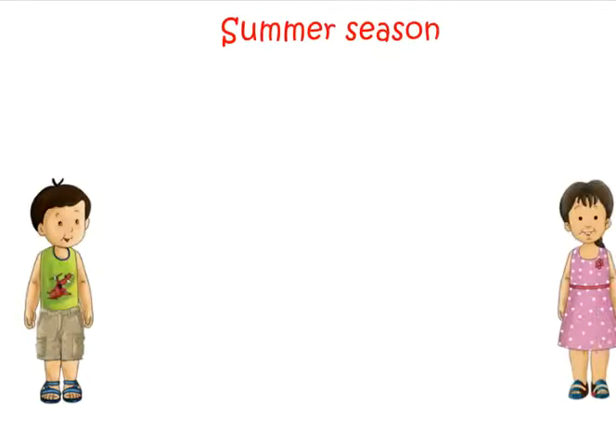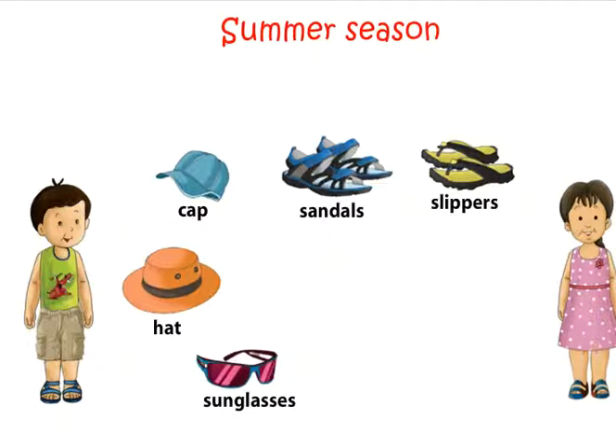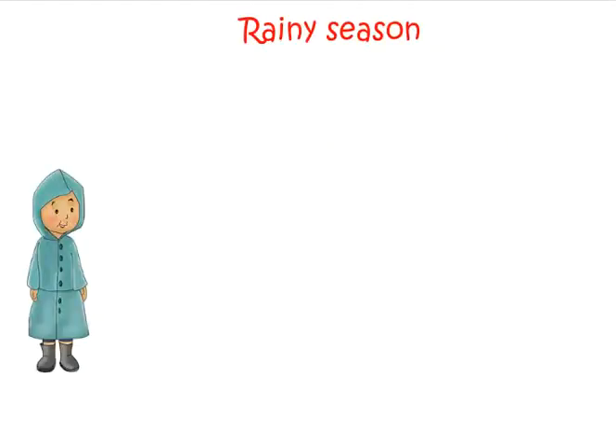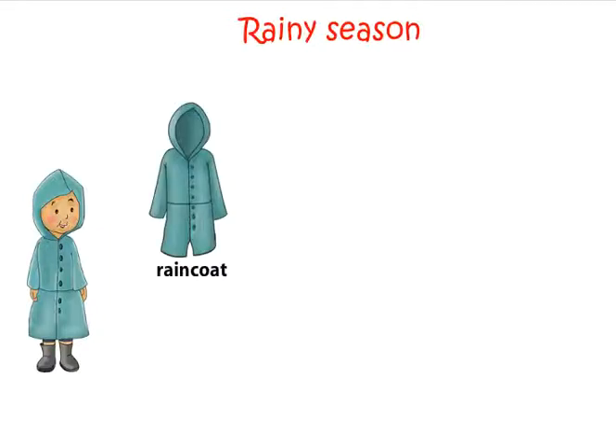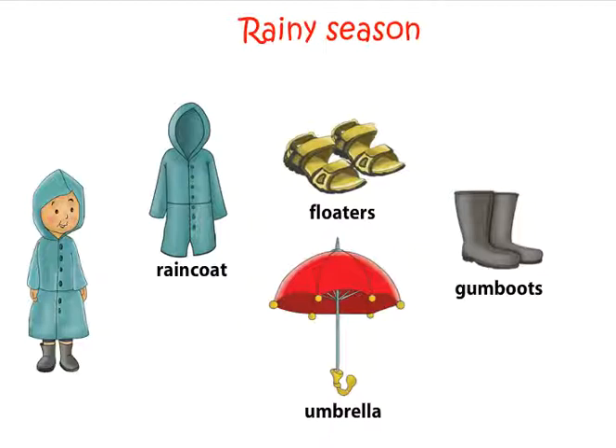In winter we wear cap, hat, sandals, slippers, sunglasses, t-shirt, shorts. In rainy season we wear raincoat, floaters, gumboots. We carry an umbrella to protect us from rain.